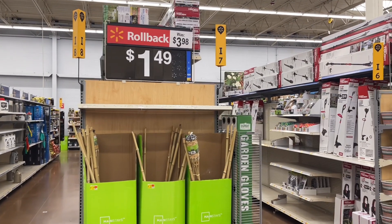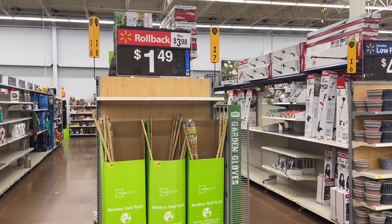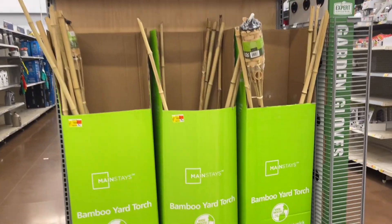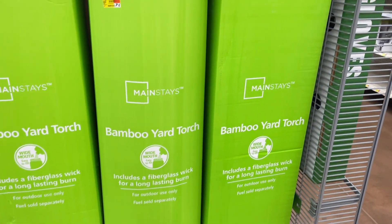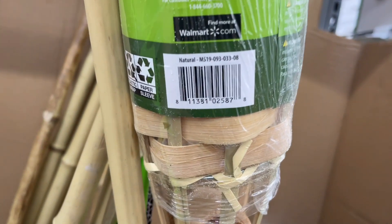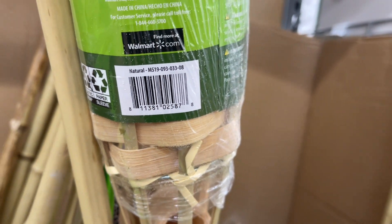These bamboo yard torches are on clearance for $1.49 — they were almost $4. Someone in my community also commented that they found some of these for the same price.